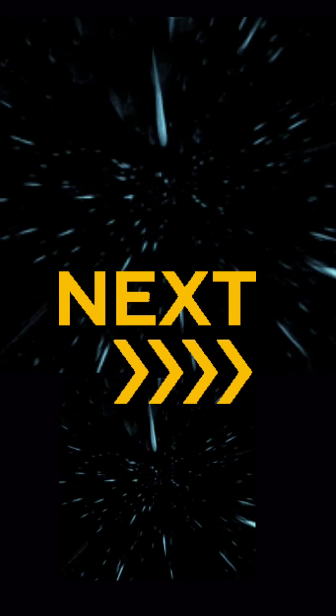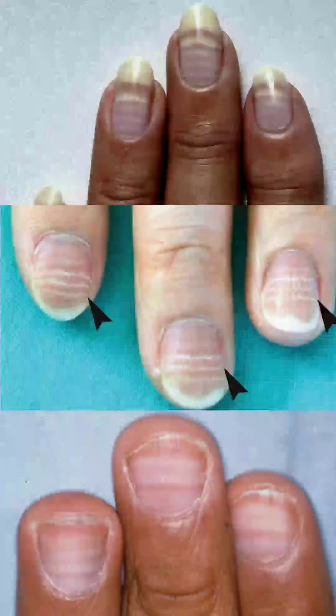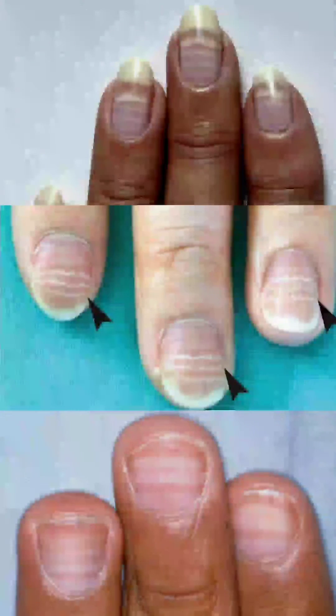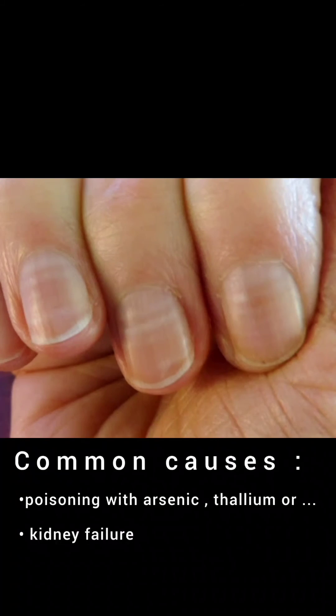Next are Mees' lines. Mees' lines are white lines of discoloration across the nails of fingers and toes. These can be a sign of poisoning with arsenic, thallium, or other heavy metals. They can also appear if the patient is suffering from kidney failure.